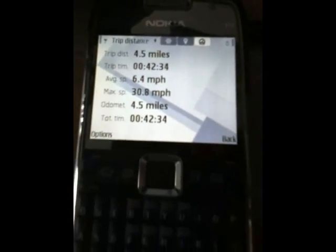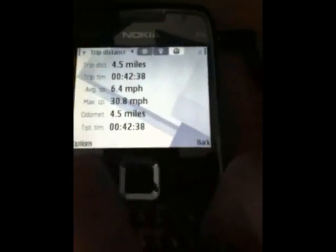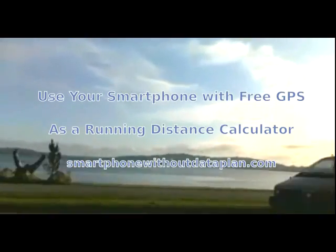How far did we run? As you can see, we can see the Trip Distance, Time, and Average Speed.